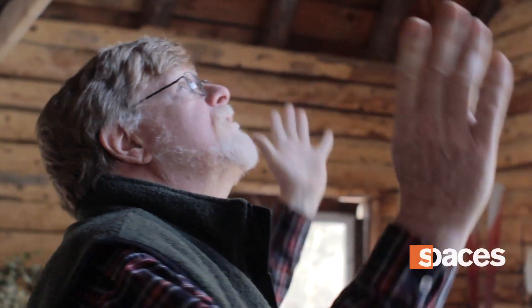I wanted sort of a grand space where you could look all the way up. We use this extensively in the summertime — I use it as a studio space, we have parties in here. In the wintertime, it's kind of storage for a lot of the outdoor furniture.